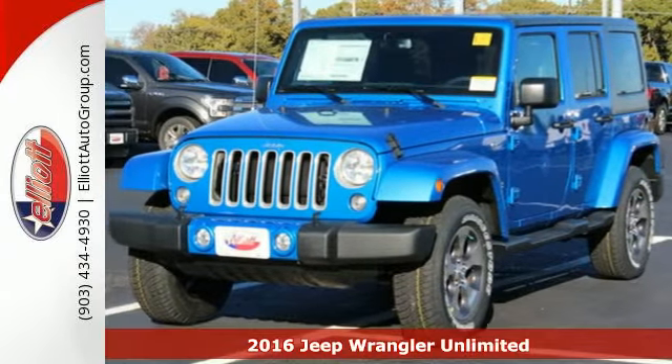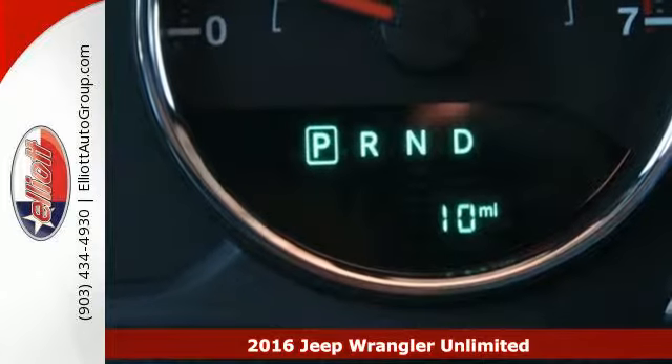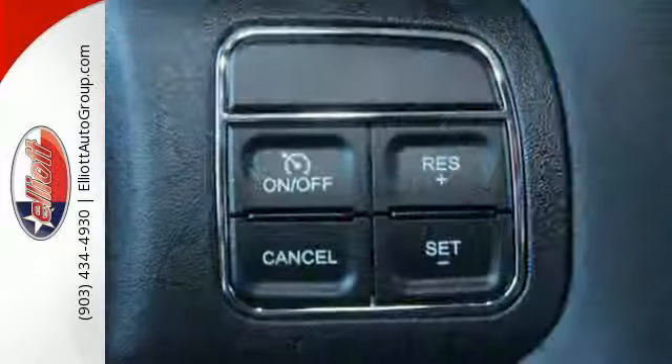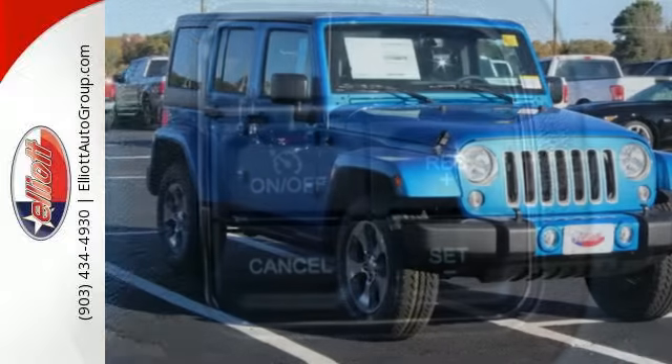It's a 2016 Jeep Wrangler Unlimited. Unmatched comfort and the confidence to challenge anyone or anything — the removable top and fold and tumble seats offer endless possibilities for fun and cargo hauling, while four doors offer ease for anyone getting in on the adventure.